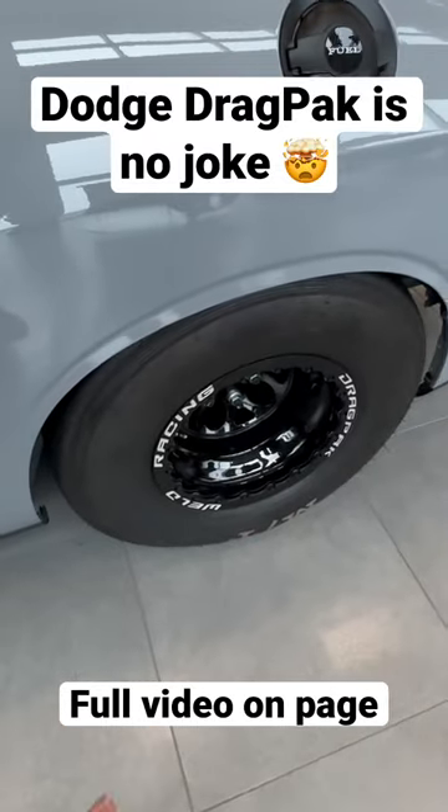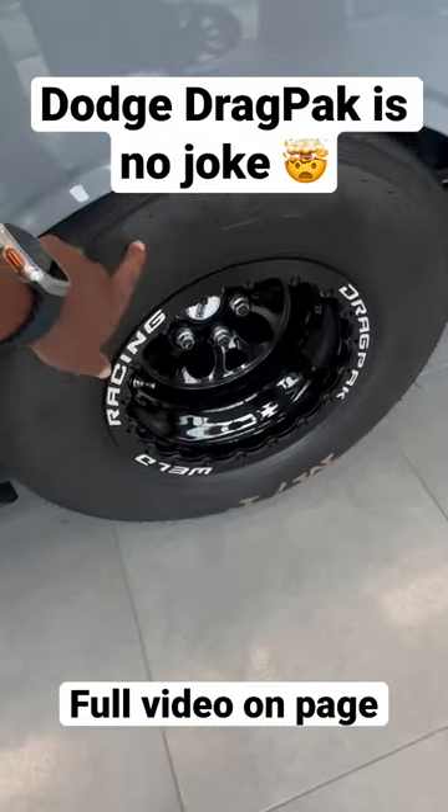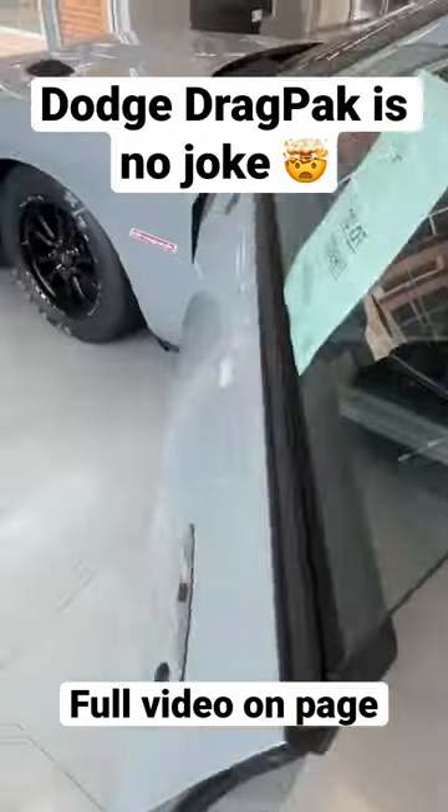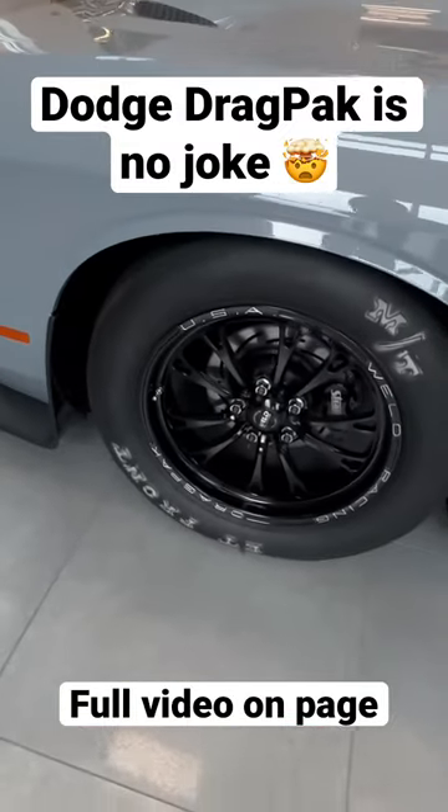This vehicle is strictly made for a drag strip, with Mickey Thompson's right here on the rear and Mickey Thompson's right here on the front.